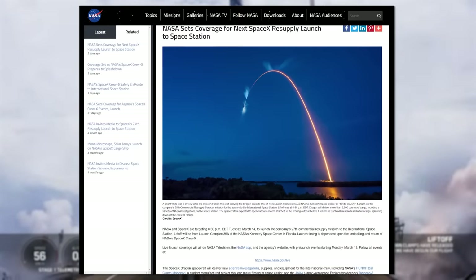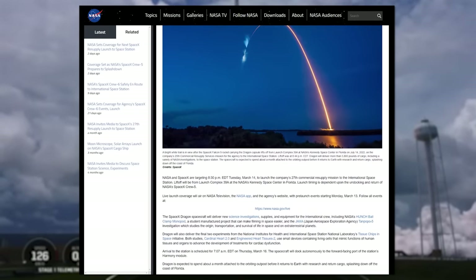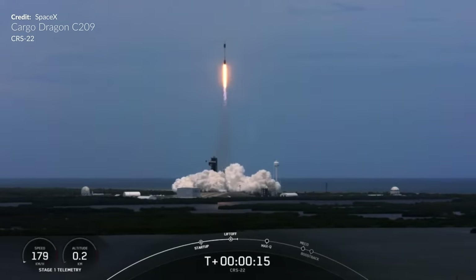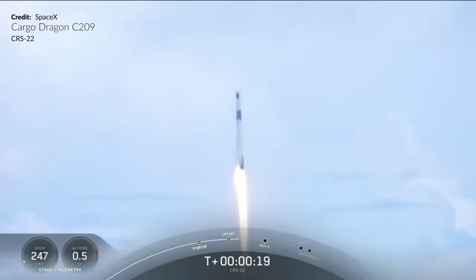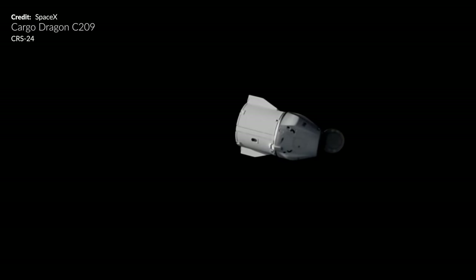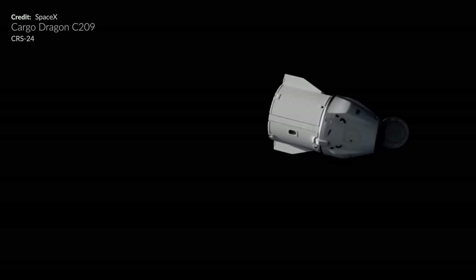Something to look forward to next week: NASA and SpaceX's next resupply mission, CRS-27. Falcon 9 is once again going to launch the C-209 Cargo Dragon from Launch Complex 39A. As is now pretty routine, this Dragon is reused — this being its third mission to the ISS, having previously completed the CRS-22 and CRS-24 missions. Given that SpaceX's current plan is to use their Cargo Dragon vehicles for 5 missions in total, this one will probably fly only two more missions after this. Keep an eye out for that launch, which should be happening mid-week.